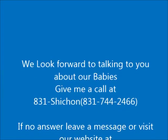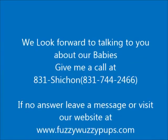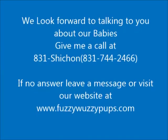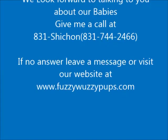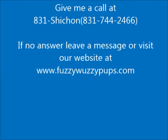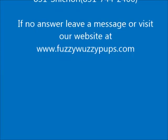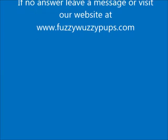Visit our personal website at www.fuzzywuzzypups.com. If you see a baby you're interested in, just fill out our adoption form. Or give me a call at 1-831-744-2466, or simply dial 831-SHE-SHAWN. If you don't see a baby you're interested in, remember I always have more available.